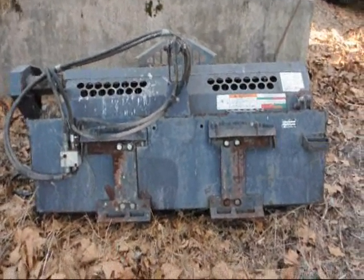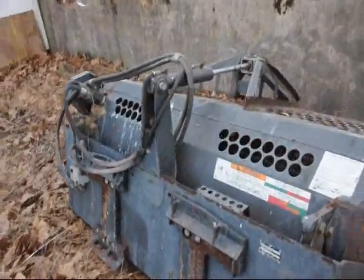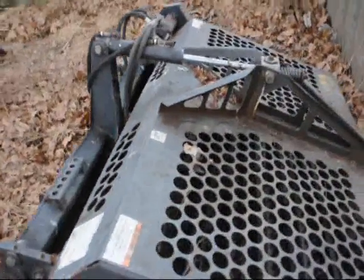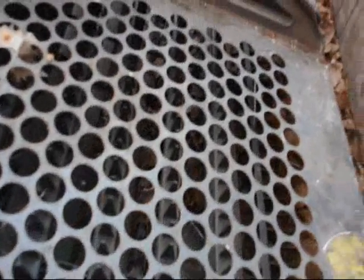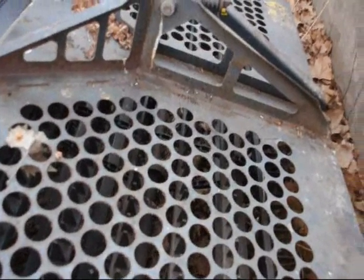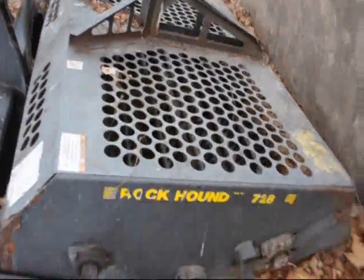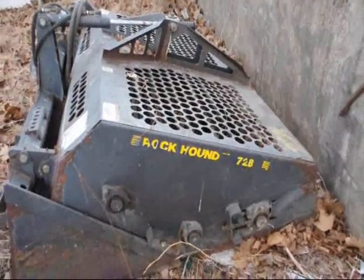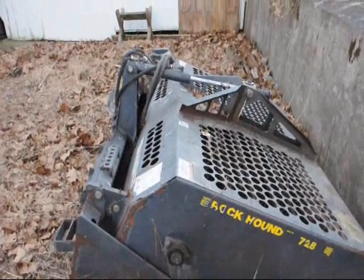This is a rock hound we have. I just had this repaired — had new bearings put in it. We just pulled it out from underneath the barn. We are at Highland Hill Farm on Route 313 in Fountainville, PA, at 5275 West Swamp Road, Fountainville. As you can see, it has very little use to it. We put new bearings in it because someone told me it needed them. This is a 72B rock hound. Give us a call at 215-651-8329. Thank you.